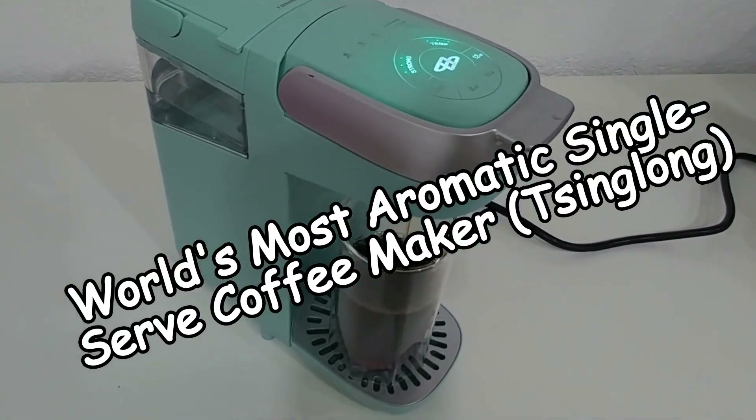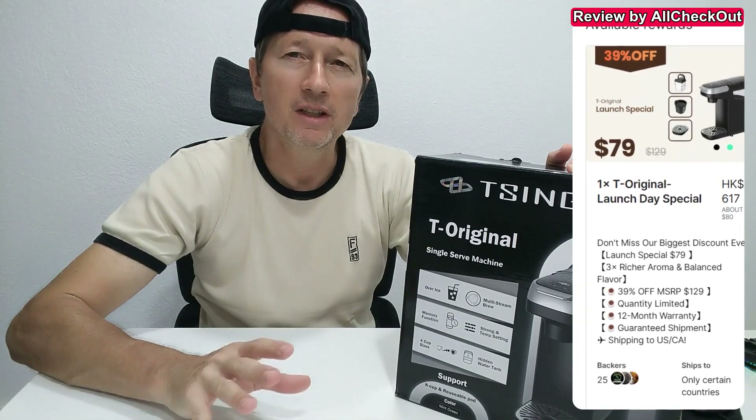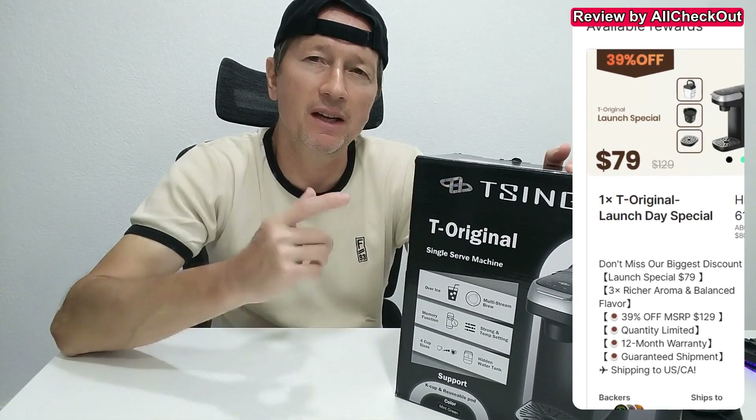Hi guys, if you're also a K-Cup coffee fan, then I have something super interesting for you — the world's first shower stream coffee maker system. Something really innovative. In the impressive specs, we have a 37-ounce reservoir.